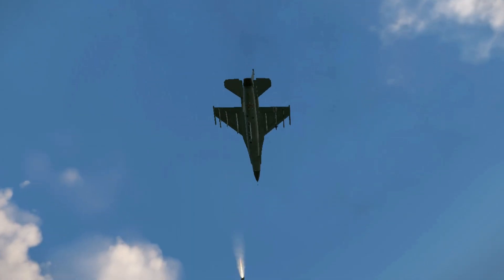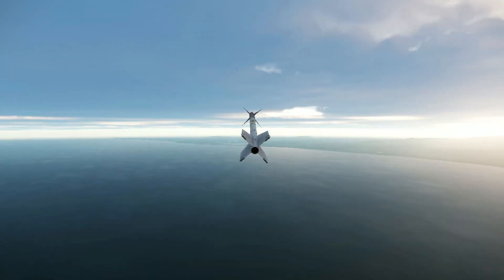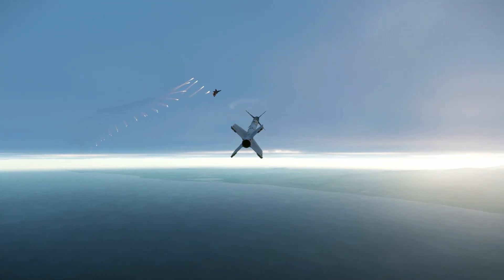The AIM-9 Sidewinder is a short-range air-to-air missile. Entering service with the United States Navy in 1956 and the Air Force in 1964, the AIM-9 is one of the oldest, cheapest, and most successful air-to-air missiles.